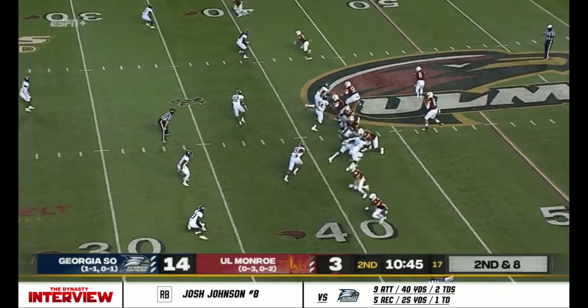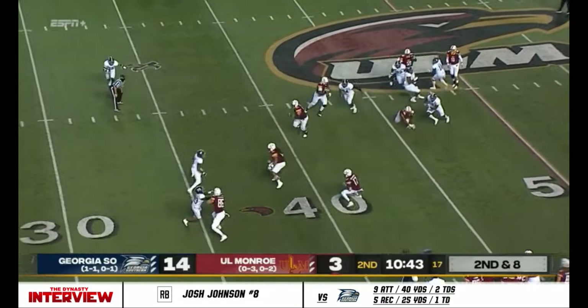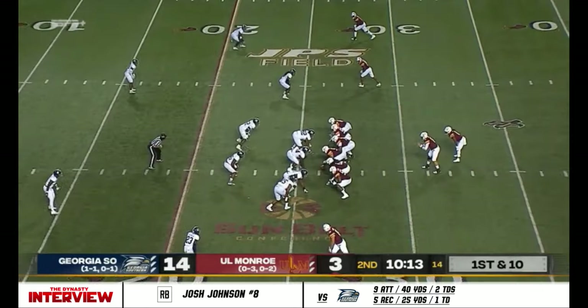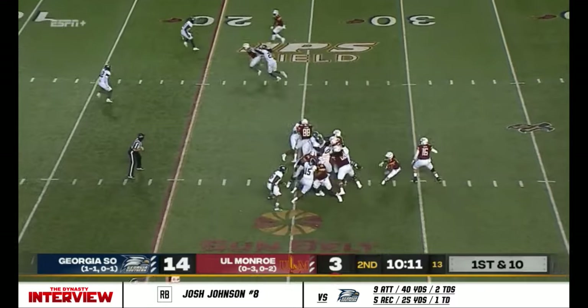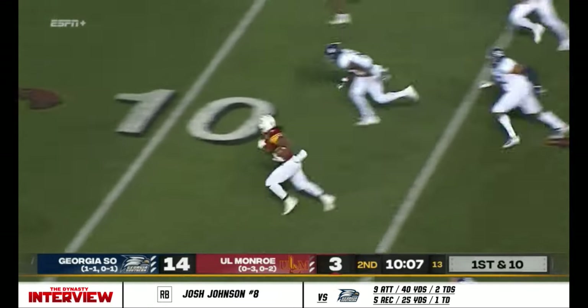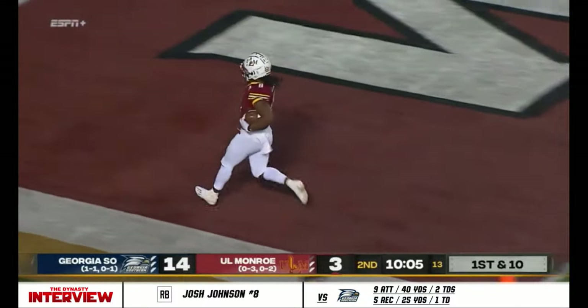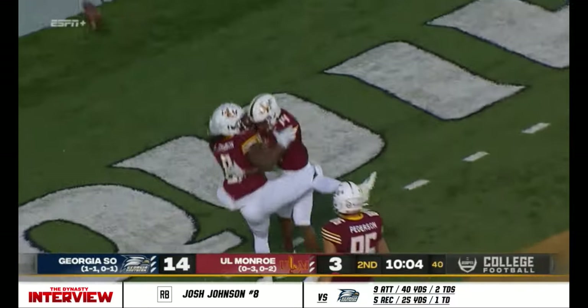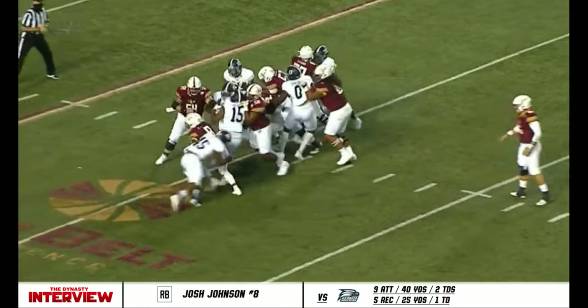Handoff to Josh Johnson again, breaks it to the near side — 15, 10, 5 — touchdown Warhawks! And they make it a one-score game. Touchdown of the year for Josh Johnson.